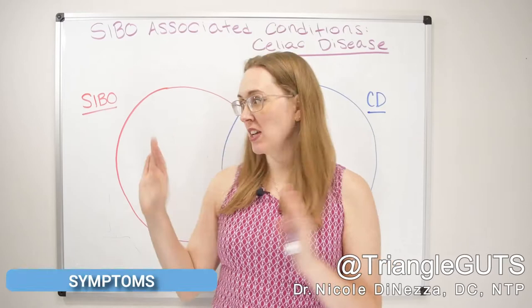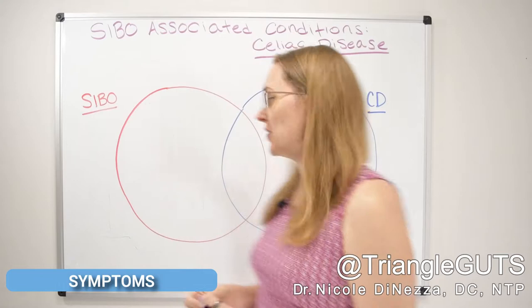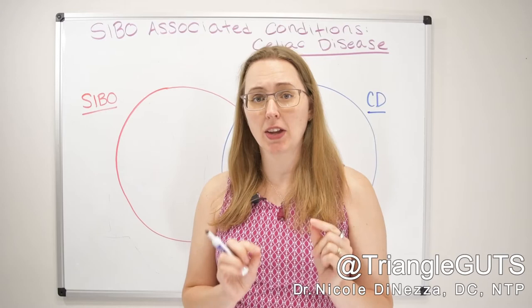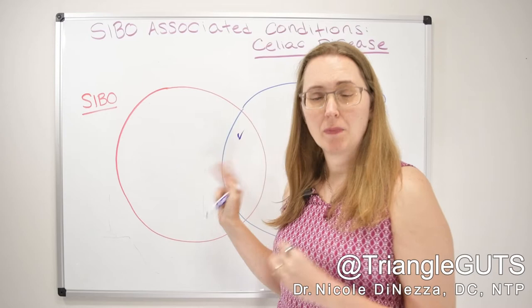First up, let's talk about the symptoms of SIBO and celiac disease — how they differ and how they are similar. By the end of this video, you're going to see that the symptoms are much more similar than you'd have realized. For example, people with SIBO and people with celiac disease both commonly complain of bloating, particularly in relation to eating wheat, barley, and rye. Chronic bloating, especially in response to meals, is very common amongst those with both SIBO and celiac disease.